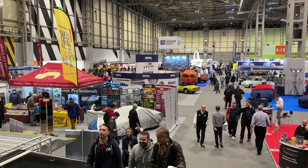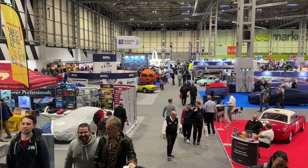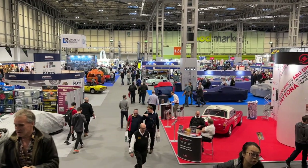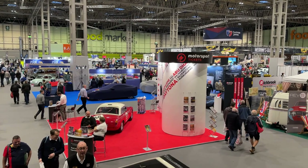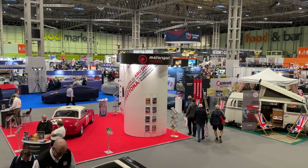Today on TwinCam, the fifth and final part of our gander around the NEC Classic Motor Show. If you got this far and somehow haven't yet seen part four, then I'm a little surprised, but I'll shove a link up in the corner if you're interested nonetheless.